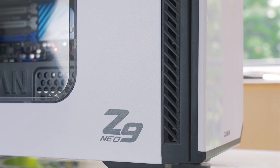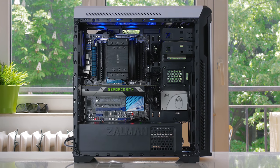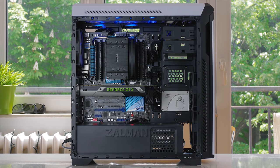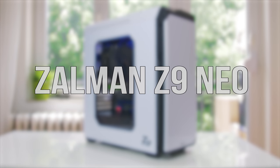The Z9 Neo by Zalman brings all the right features on a budget, with a large windowed side panel, 5 included fans, and an excellent interior layout with super simple cable management. Get it now — link in the description below.